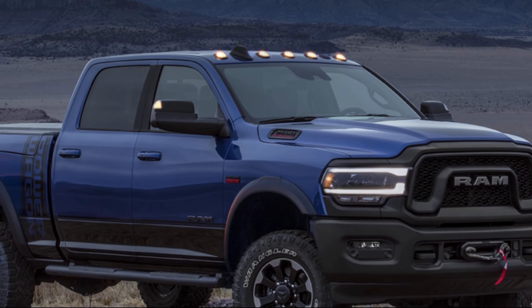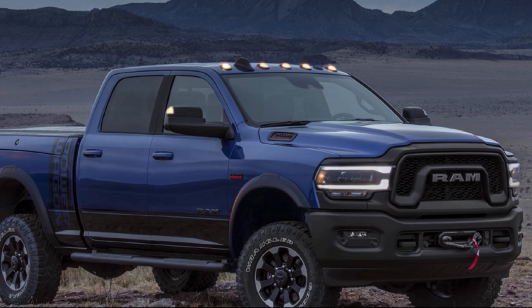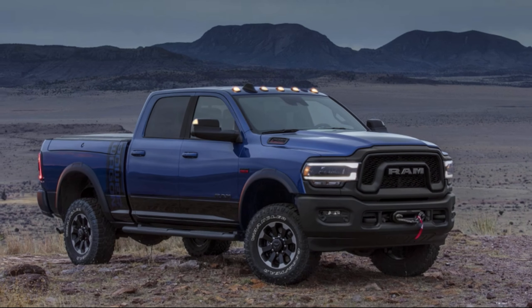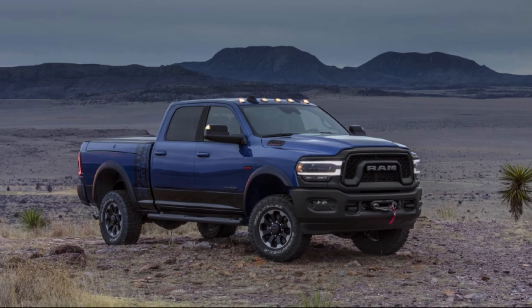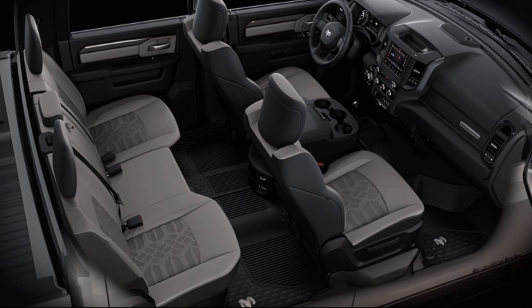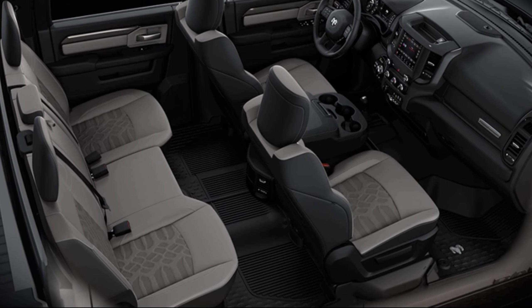The Power Wagon Crew Cab 4x4 features a two-tone paint treatment, menacing black trim, dramatic graphics, and a powerful 6.4-liter Hemi V8 powertrain. And the interior is just as dramatic as the exterior, as the Power Wagon's tire tread is embossed into the seats.